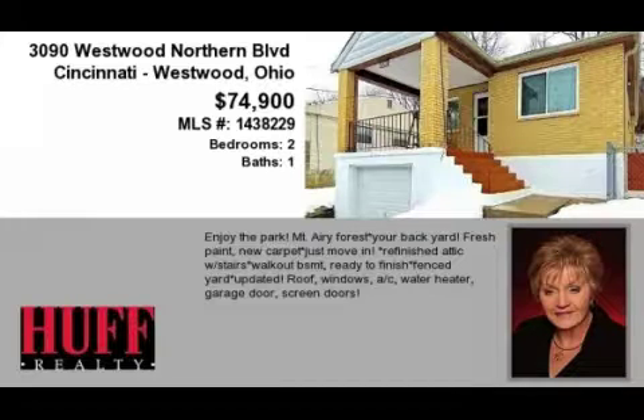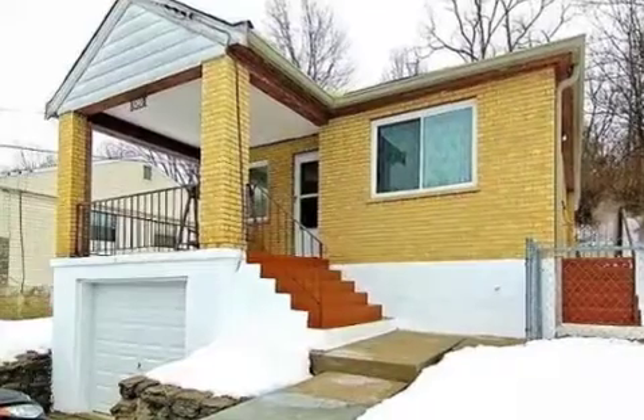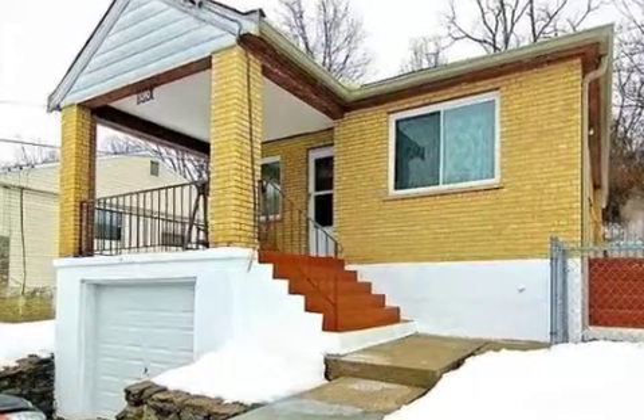This property is a two-bedroom, one full bath home. This property is listed for $74,900.